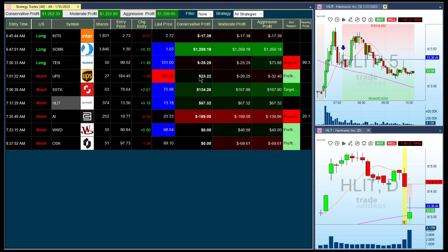HLIT — short trade. Went in our favor, rallied, almost got stopped out but didn't, and then came all the way back and now is in a winning position.